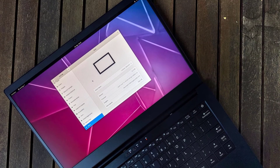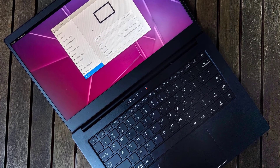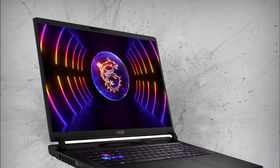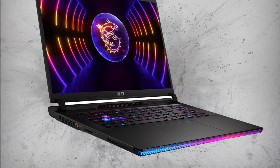In conclusion, the best laptop for hacking depends on your specific needs — whether you require maximum performance, enhanced security features, or flexibility with different operating systems. Each of these laptops offers something unique, making them excellent choices for hackers and cybersecurity professionals in 2024.